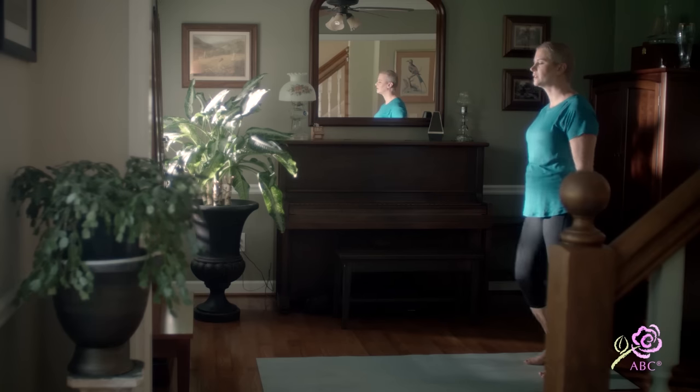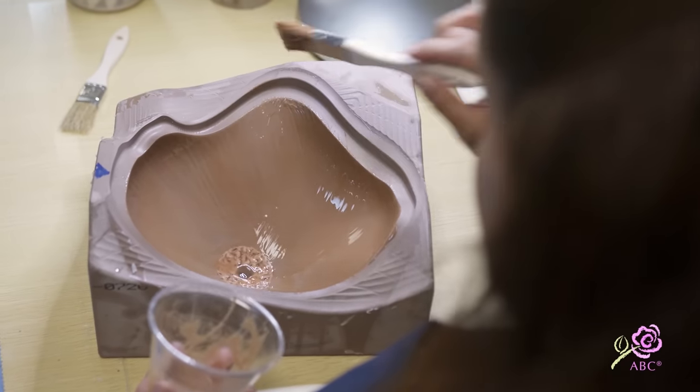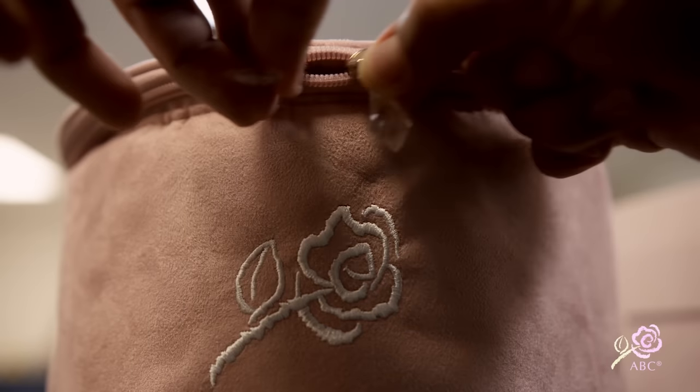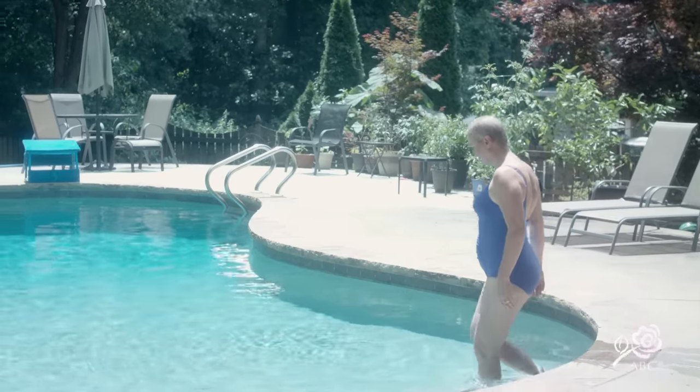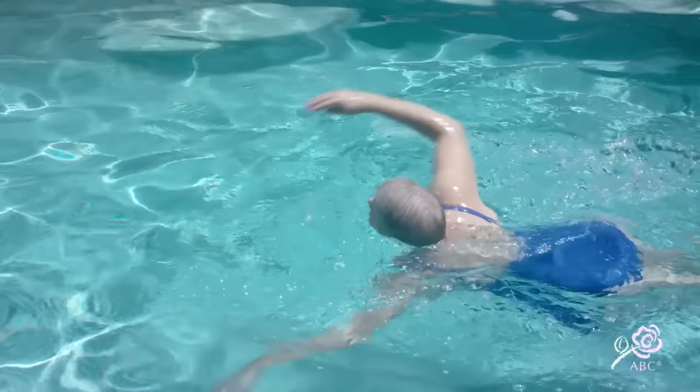The custom breast prostheses from American Breast Care have provided a wonderful fit for my situation because it is wavy and curvy. The non-custom ones ended up being a little more flat than I would like, and by scanning my chest wall and building upon that, they filled in a lot of the gaps — because I have some divots and a little bit of a crater on one side. The custom breast prostheses really fill that in and fill in the bra nicely, giving me that look I was really going for after having surgery and being ready to go on and enjoy life again.